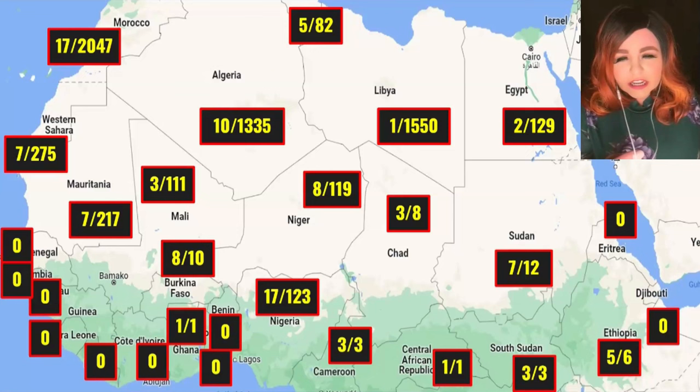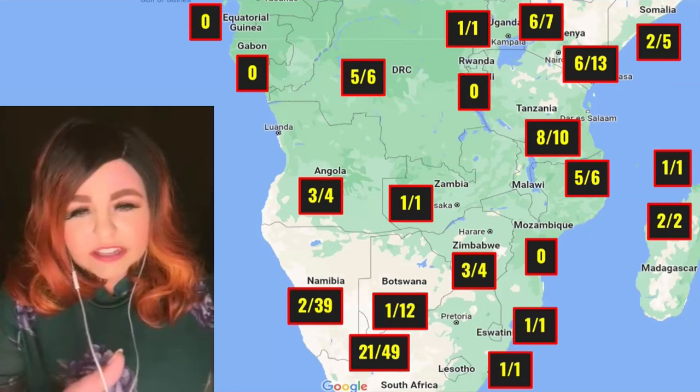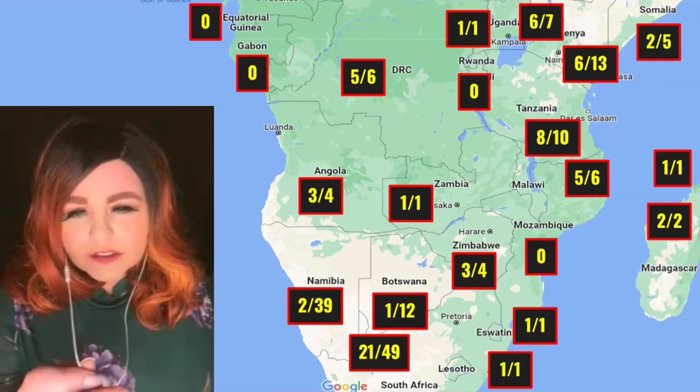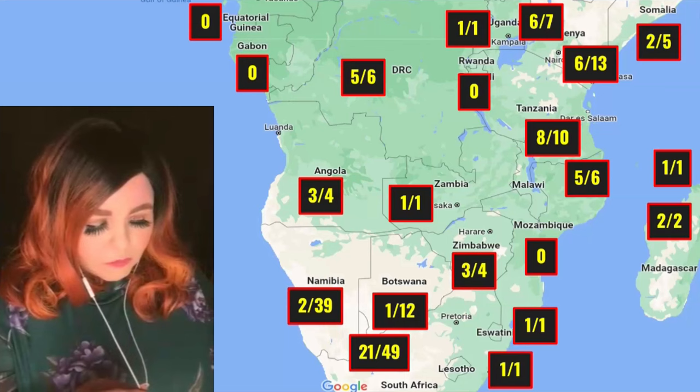This map shows how terrain correlates with meteorite finds across Africa. In drier desert regions, the percentage of witnessed falls is much lower but total finds are much higher. As you go south toward the equator, fewer meteorites are found and a higher percentage are witnessed falls. Some countries bordering the most meteorite-dense regions on the planet have zero finds because the terrain changed. The numbers put claims like finding 30 meteorites in Florida in proper perspective.